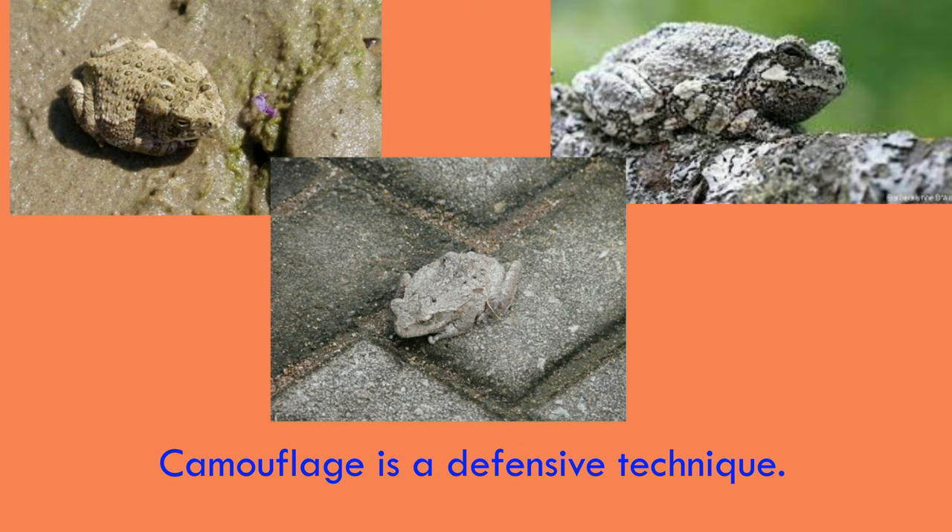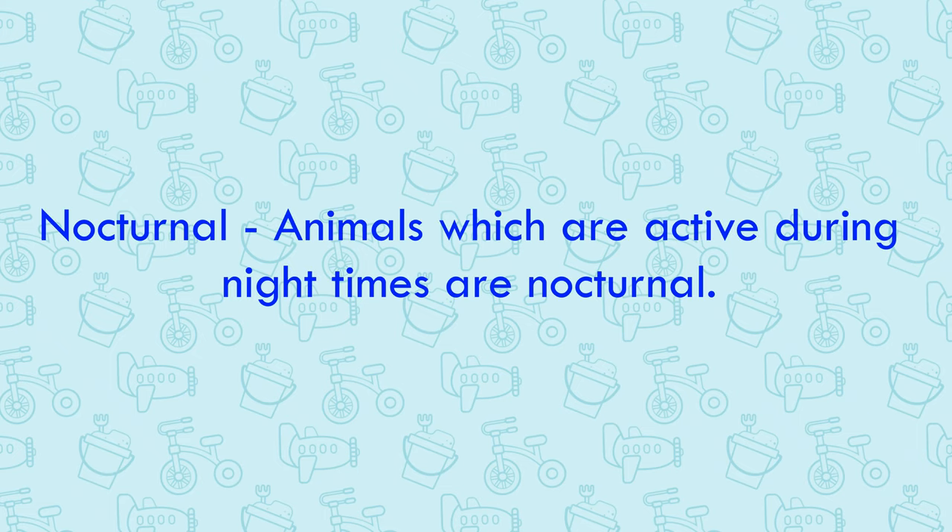Other amphibians use camouflage to avoid being detected. They have various color combinations and patterns such as mottled browns, grays and olives to blend into the background. Many amphibians are nocturnal and hide during the day, thereby avoiding potential predators that hunt by sight.